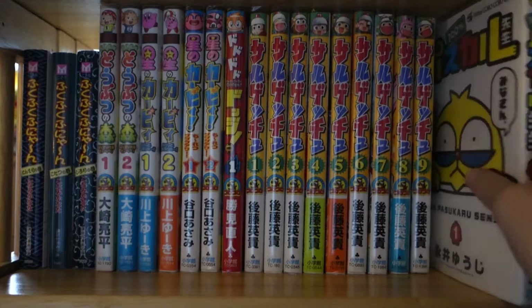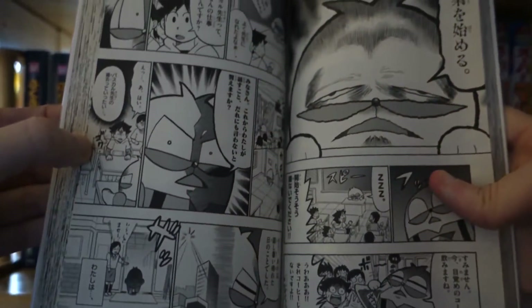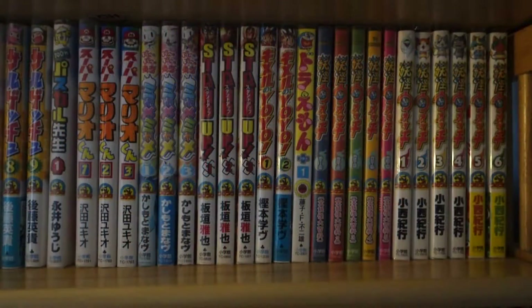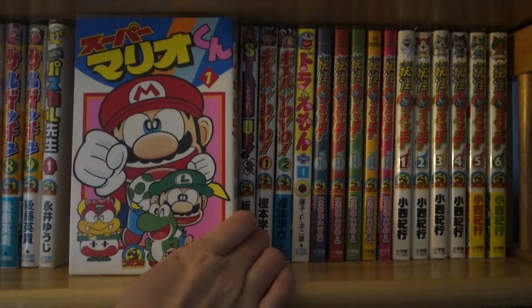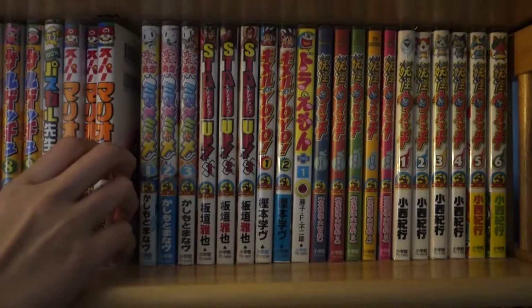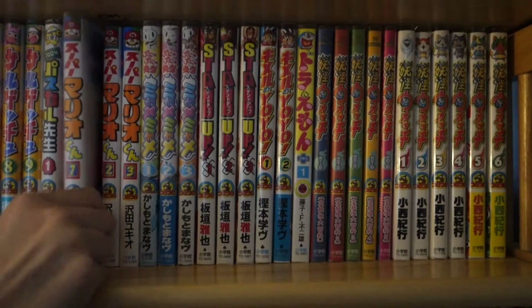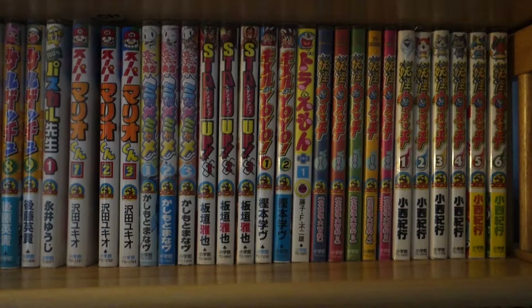Next up I have here is 100% Pascoto Sensei — just this one volume, and I'm pretty behind on the releases of this one. Next up I have Super Mario-kun, volume one to volume three. I still need to put book covers on volumes two to three. As you can see on the top here, there's a clear plastic cover protecting the covers — they're called book covers in Japan. I have volumes one to three of Super Mario-kun, and I would like to get the rest of it. I might not collect the whole series because I heard it gets kind of bad after like volume fifteen or something.